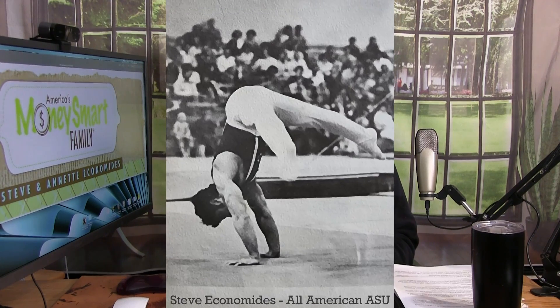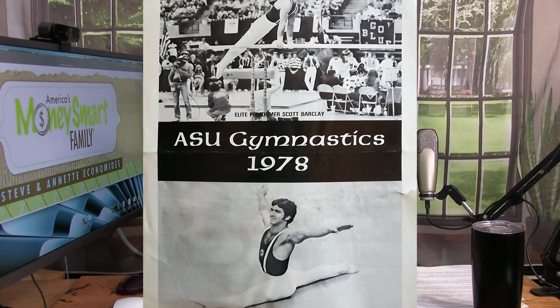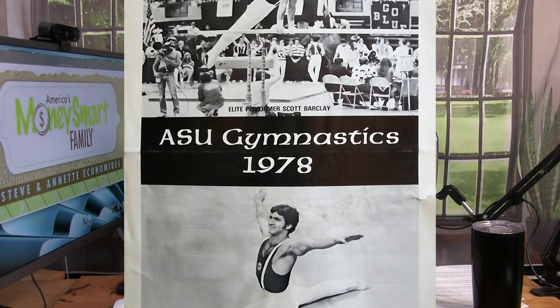Hi and welcome to MoneySmartFamily.com and America's Cheapest Family, where we try to get the best value for every dollar we spend. I'm Steve Economides, and as a former gymnast in my college days, I competed nationally and internationally. I was an All-American in the U.S., and my goal as I get older and closer to retirement is to try and stay in shape and keep aging from slowing me down.